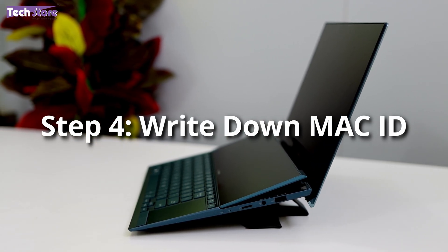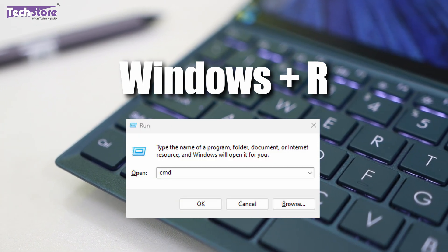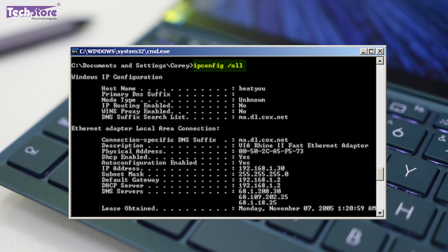The fourth thing is you need to write down the MAC ID of your laptop. Press Windows + R, type 'cmd', then type the command 'ipconfig /all' and you will get the MAC ID. Save that MAC ID in the bill copy, kept at your home location along with the BIOS and Windows passwords.